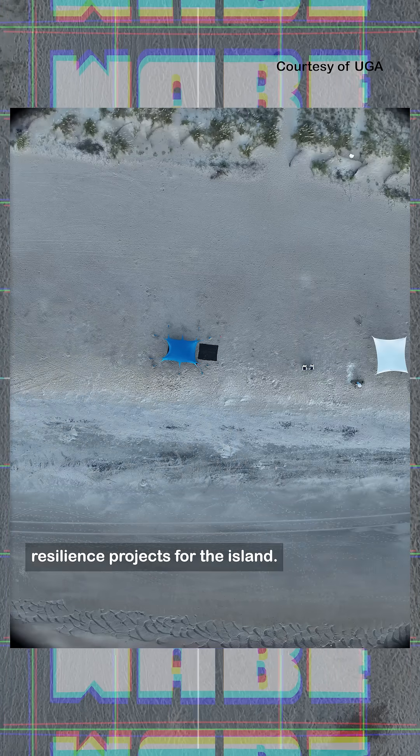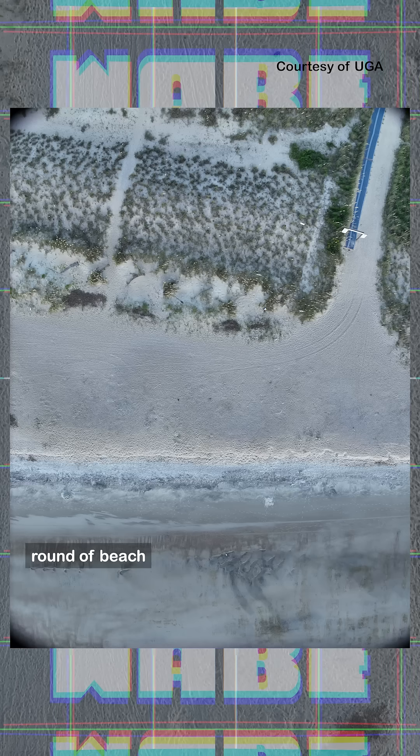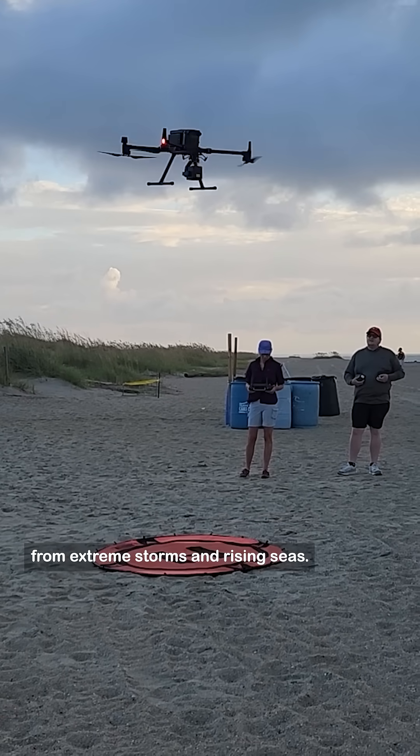Alan Robertson leads resilience projects for the island. He says they never had that kind of data before, and he hopes that with all this information, Tybee's next round of beach nourishing and dune building can last longer and better protect the island from extreme storms and rising seas.